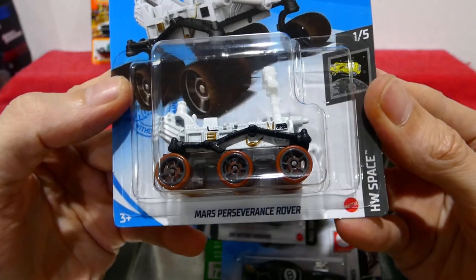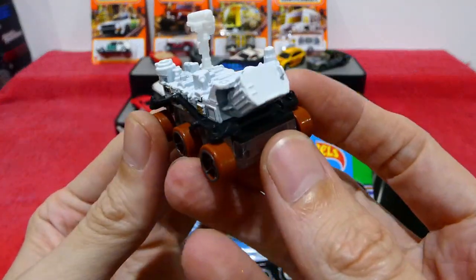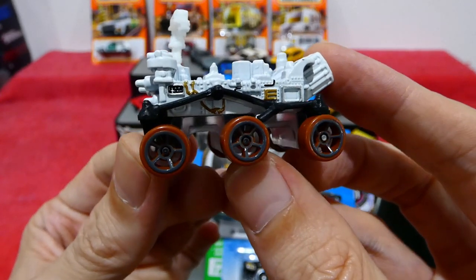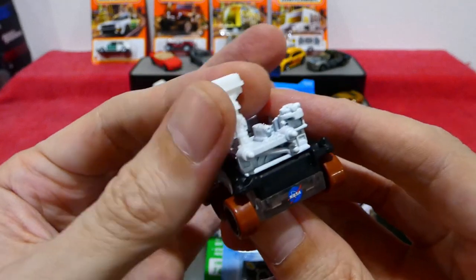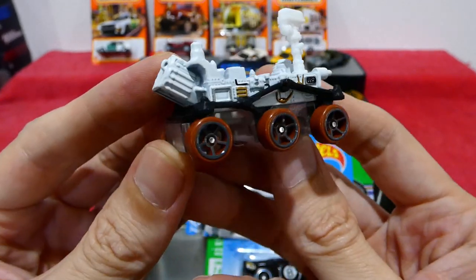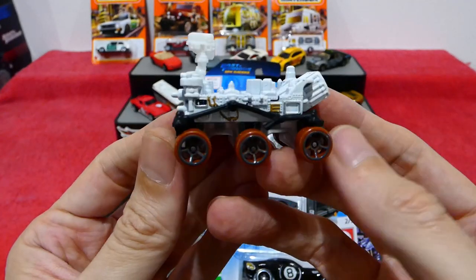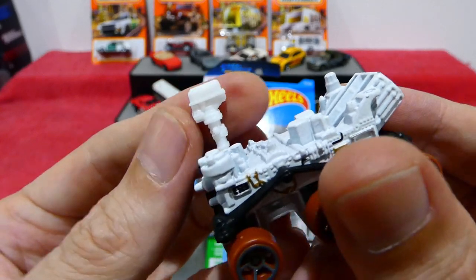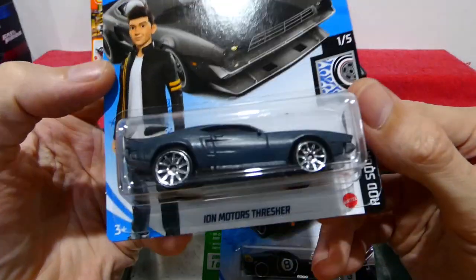Up next we're going to have a look at the Mars Perseverance Rover. I don't know how many of you are as interested in this as I am, but I think this is just a fantastic piece of machinery in real life — being able to go to Mars and doing all the things that it does. This to me is just one of those remarkable magic machines that's an absolute marvel of modern science. I would have liked to see a lot more detail painted onto this model, but it's nice to have one. You've got your camera on the top there swiveling around, filming all the aliens.